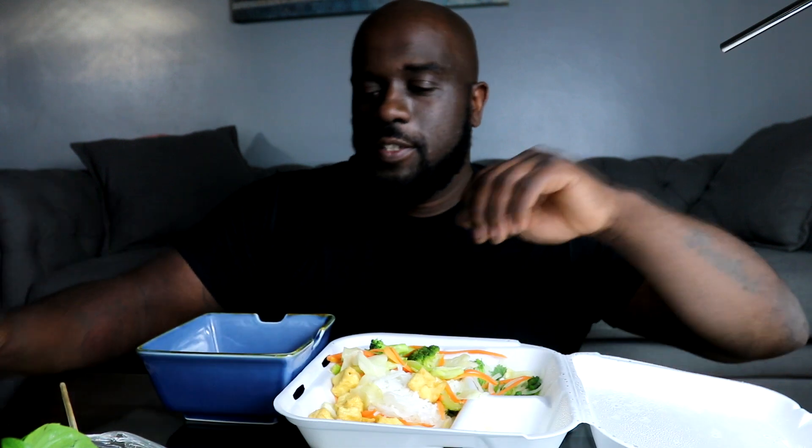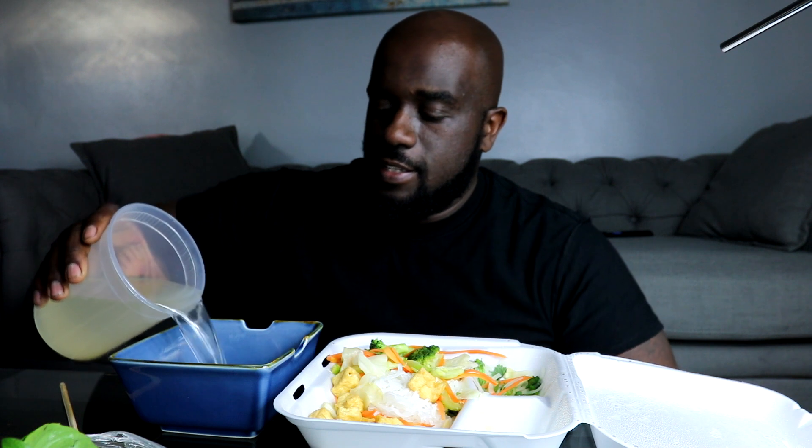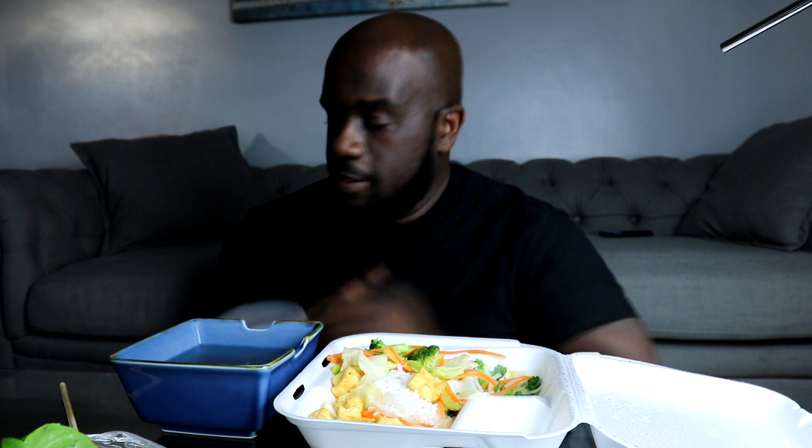I left my broth in the other room - some editing magic - I went to get my broth and now it's right here. So first they give it to you all separated so your tofu won't get soggy. I'll go ahead and pour my vegetable broth in there. I got my chopsticks, and hold on - this is gonna be my thumbnail.